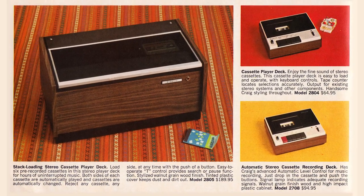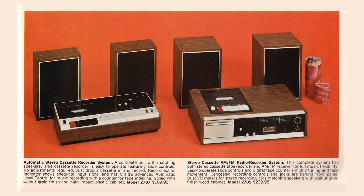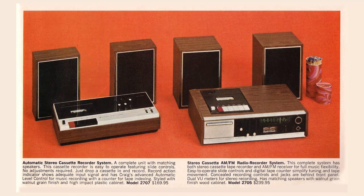The cassette player deck for $64.95 plays stereo cassettes. And below that, for $94.95, the automatic stereo cassette recording deck — just drop the cassette and push the buttons. Then there's the automatic stereo cassette recorder system — you get speakers and everything, a regular hi-fi set built around the stereo cassette recorder. It's $169.95, with slide controls; no adjustment required, just drop a cassette in and record.